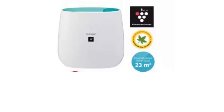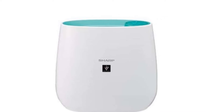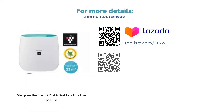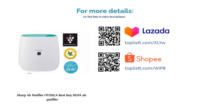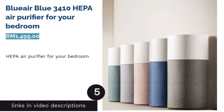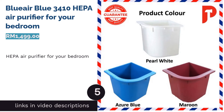It isn't too pricey, doesn't take up much space, and will serve you well. While it isn't the most advanced model, its performance is satisfactory. One user reports that their room feels cooler and the air feels cleaner thanks to this air purifier.